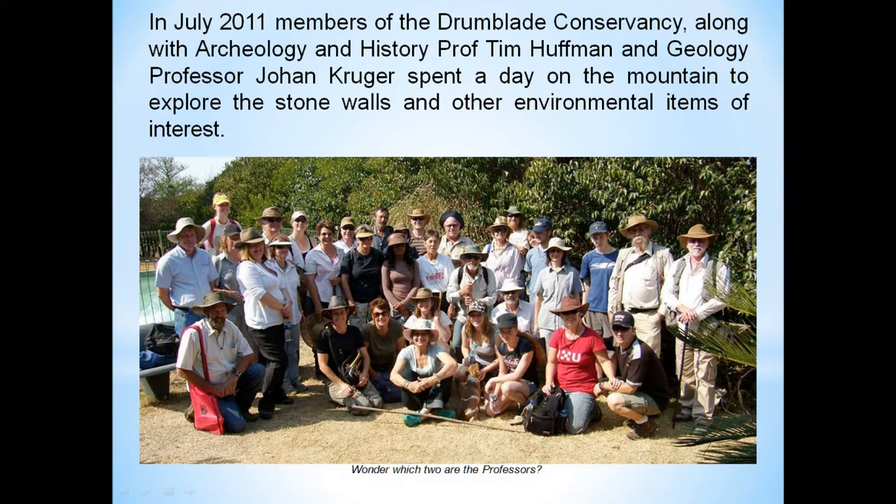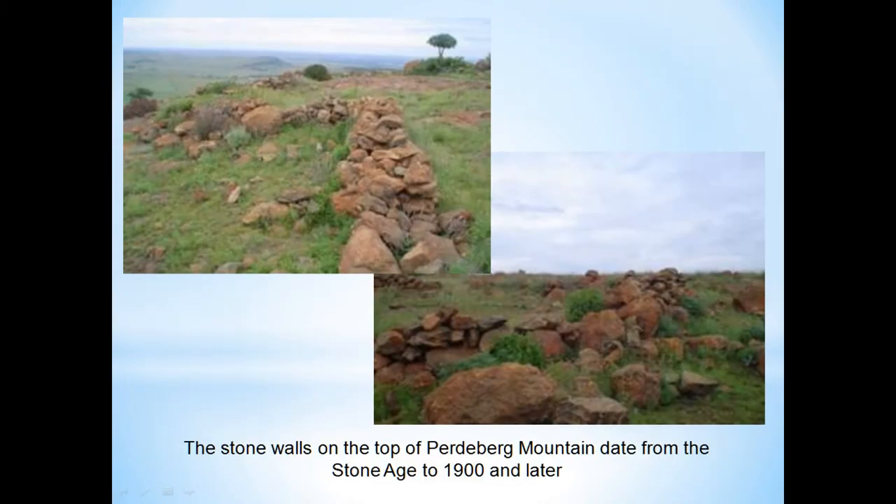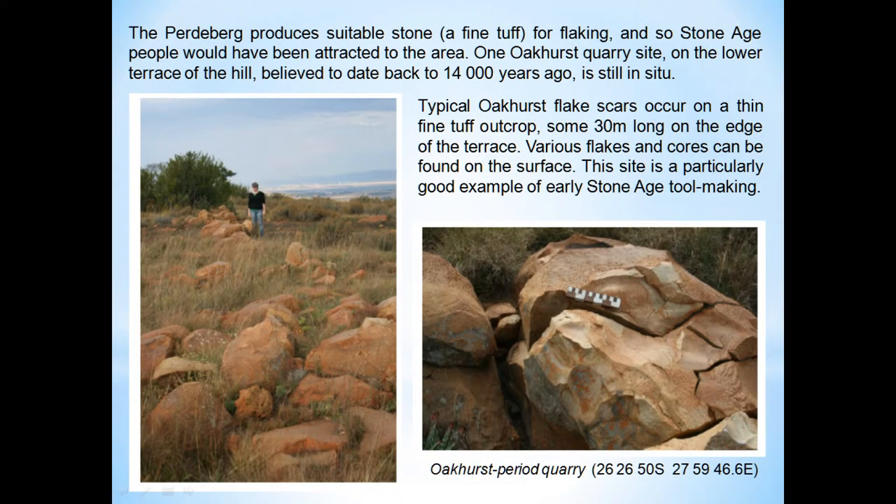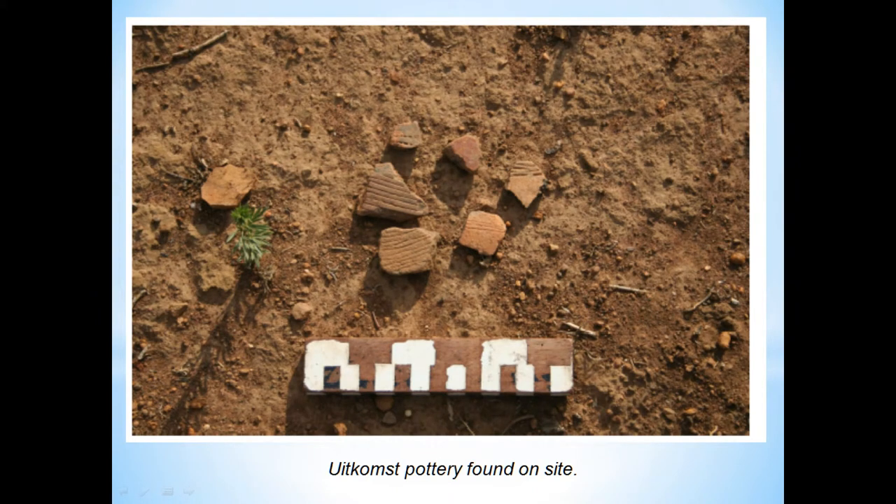This is a big group of us going up the mountain. On this occasion we had Professor Tom Huffman and Professor Johan Kruger the geologist — an archaeologist and a geologist. These pictures show how well preserved some of those old stone walls are. We were able to gather proof with the help of these gentlemen from the Middle Stone Age, 400,000 years ago, right up to the Boer War. Here is some Acoms pottery found on the site — without the assistance of these gentlemen we would probably have just thought of them as pebbles, but once it's pointed out that they're shards of pottery, it becomes quite easy to identify them.